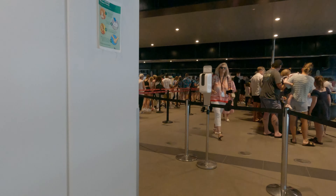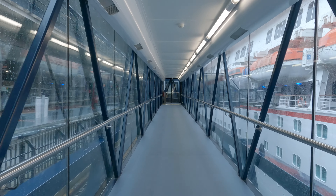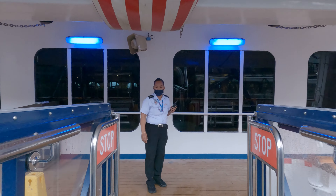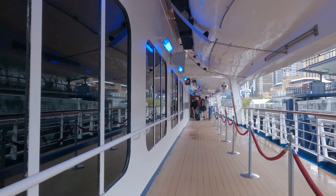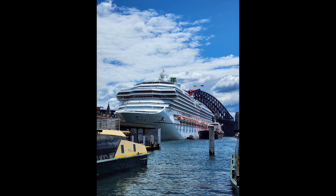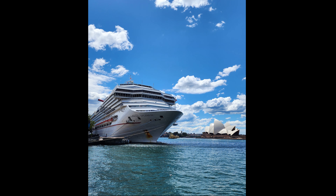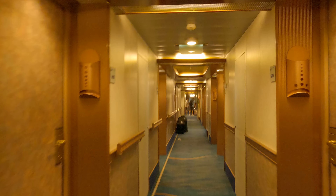Cruise check-in has completed at Sydney Overseas Passenger Terminal and passengers are allowed to board. After getting cruise safety instructions, we are heading to our ocean view stateroom which is located on deck 2.